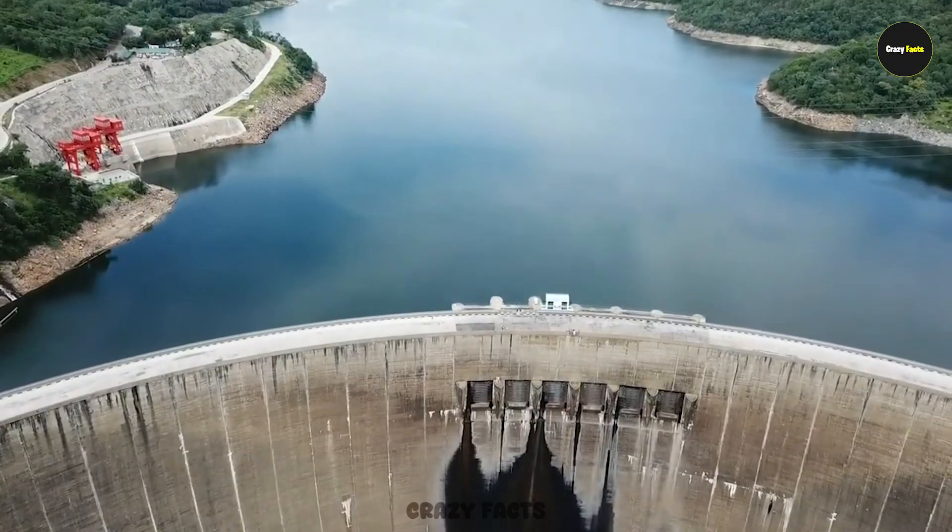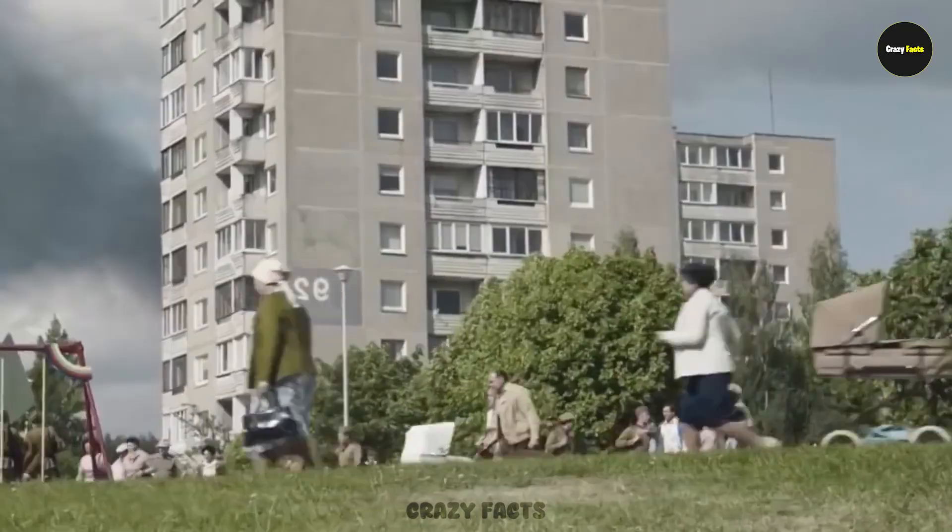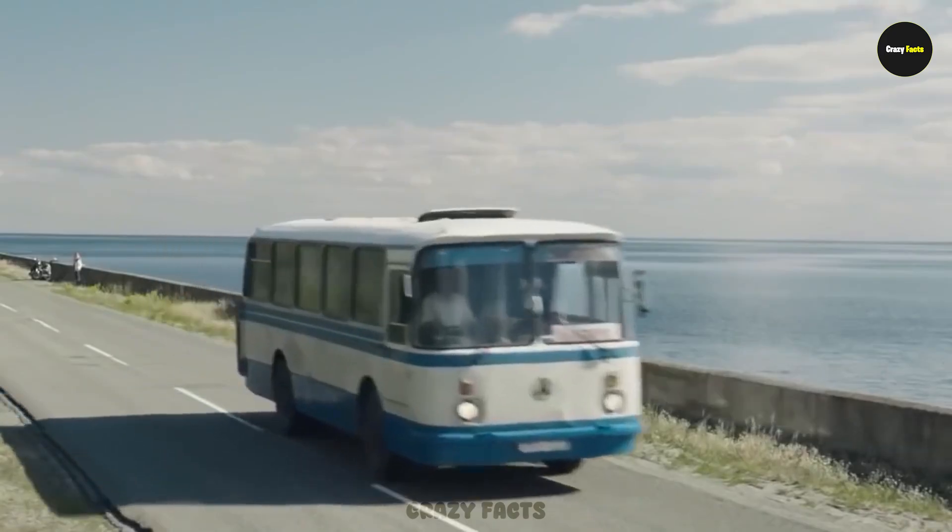According to reports, if this dam isn't repaired soon, it could fail and kill around 3.5 million people who depend on it.